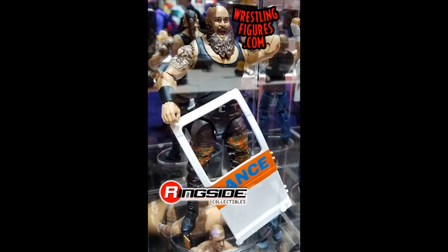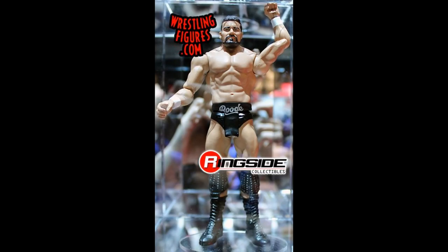Braun Strowman's head looks a little weird to me — his mouth is just open and it doesn't really give off that pissed-off Braun look I'd like. That is a little troublesome, even though I'll probably still pick this figure up. I do love the ambulance door accessory — that's a beautiful touch — but I think this figure should look a little more pissed off.